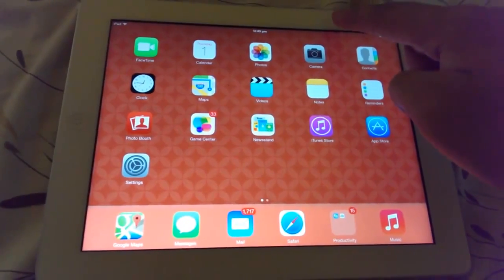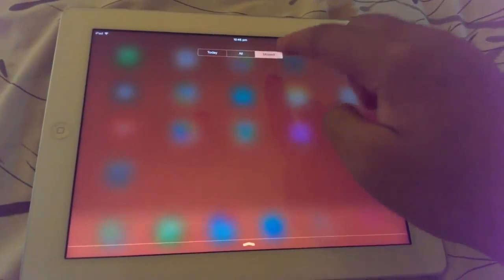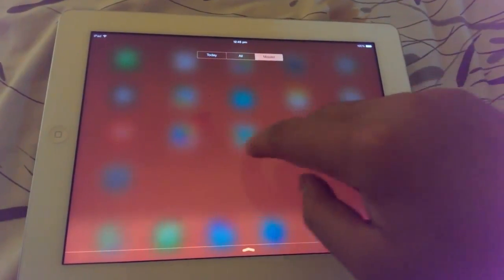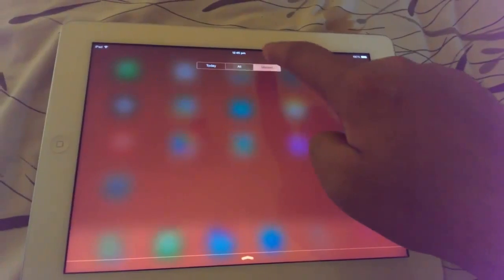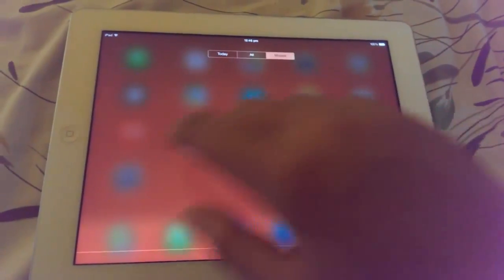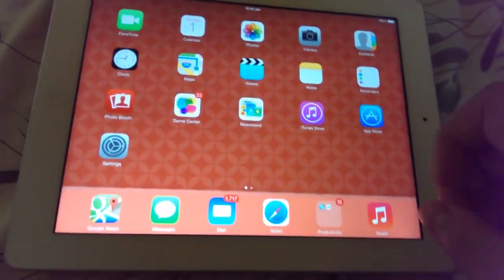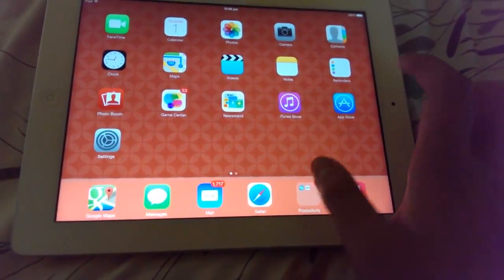The next improvement, which is a pretty handy one, is the notification center. There are now three tabs in the notification area, and instead of tapping all the time, you can use swipe gestures to go back and forth between the different notification sections.